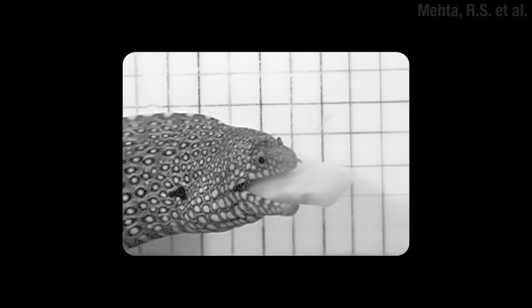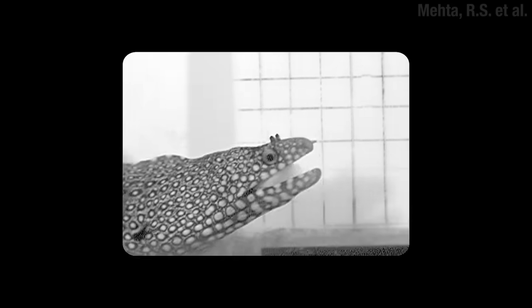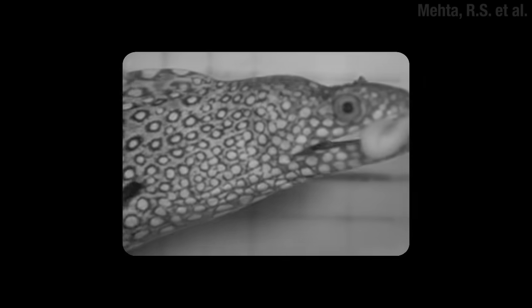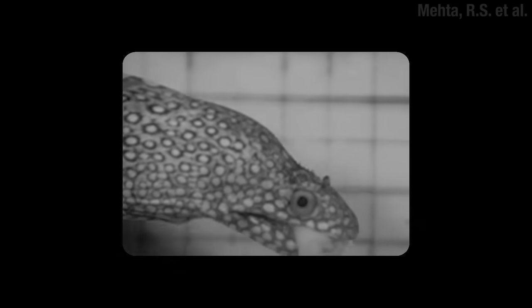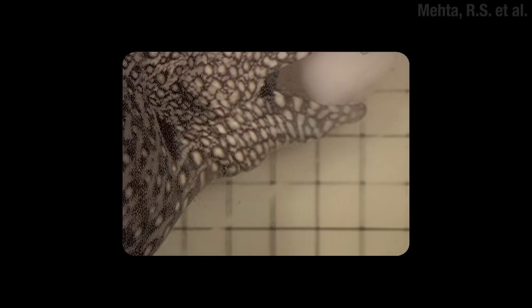These pharyngeal jaws seem to help get the prey down the chute, and they're even more important for fish that don't really use suction, like that moray eel we saw earlier — they have some serious pharyngeal jaws. It's terrifying. It's like there's a fish inside the fish. If you look close, you can see it in action, pulling the food back and towards the throat. It's like a hand comes out.